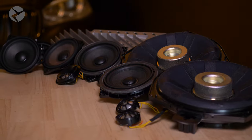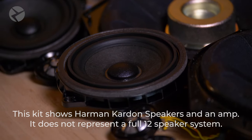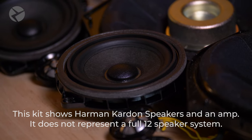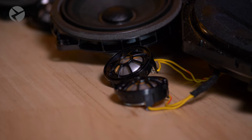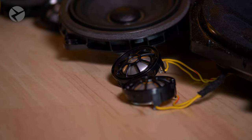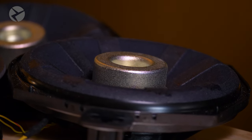BMW's Harman Kardon Hi-Fi system option S674A consists of 12 speakers and an eight-channel BMW amp in the trunk. Only seven of those channels are used to power the speakers, so while the sound is good, it's more on par with BMW's Hi-Fi system option 676. Even the subs are just two-ohm woofers, like the 676 Hi-Fi.